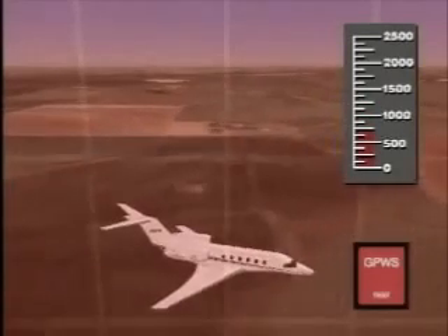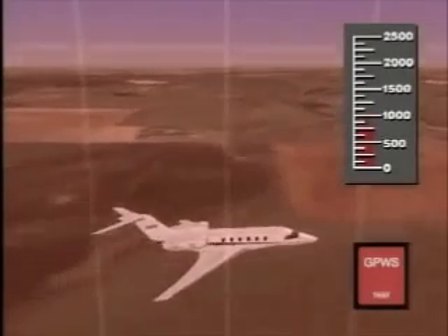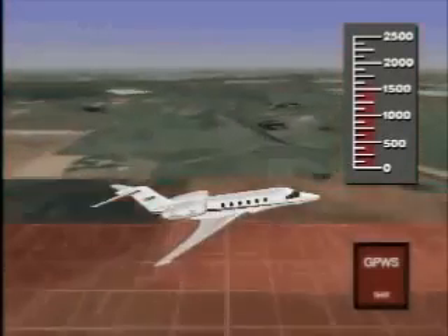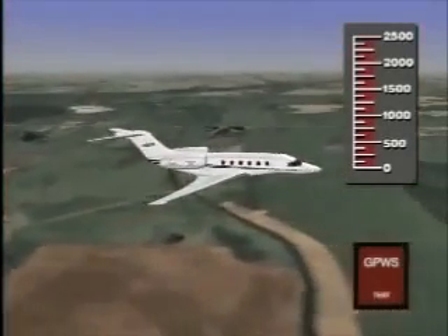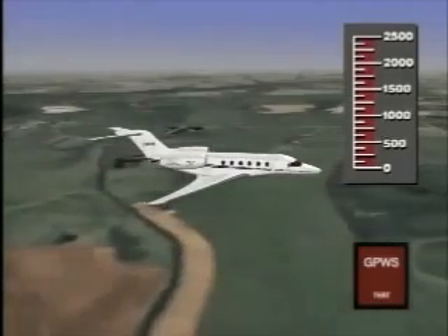If the rate of descent continues or worsens, a continuous 'pull up' voice warning will be heard. As the aircraft recovers from the excessive rate of descent, the red GPWS warning lamp will extinguish and the voice warning will cease.